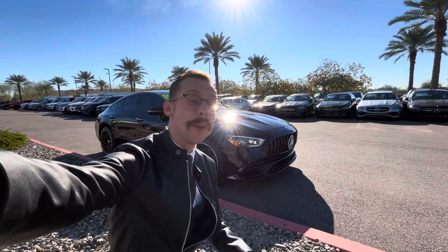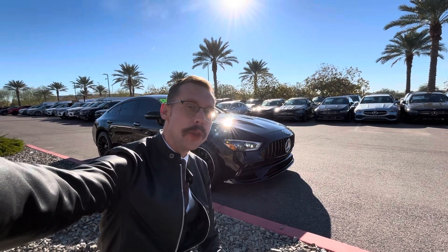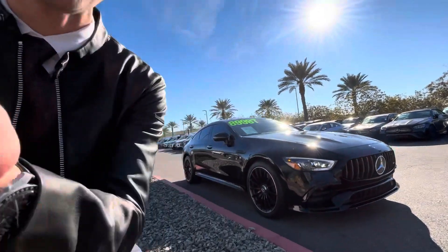Good morning, Frank. My name is Malloy Hayes, reaching out for Mercedes-Benz Gilbert, here to give you a sneak preview of my beautiful AMG that you're checking out. Let's hop right into this, shall we?